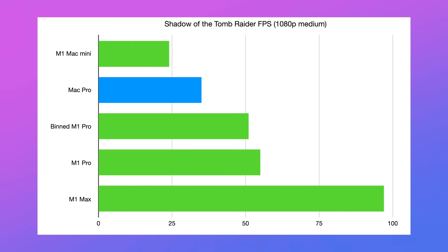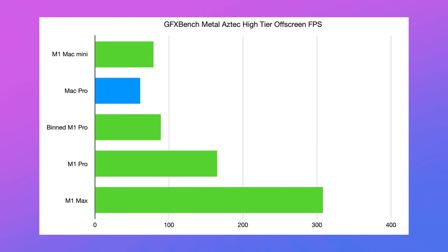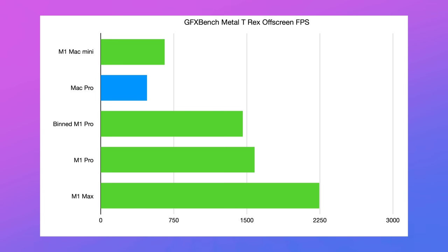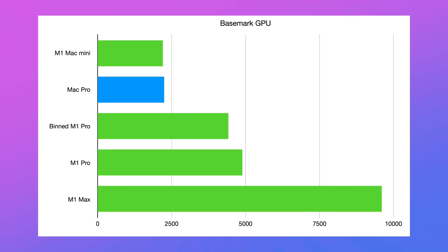That applies in real-world applications too. In Shadow of the Tomb Raider we got 35 fps on the D700 Mac Pro, whereas even the base 14-core MacBook Pro got 51 fps. In GFX Bench, the Aztec High tier saw absolute annihilation of the D700, which scored even worse in GFX Bench Manhattan. In T-Rex it was just ridiculous how much the new stuff is beating this by. In Basemark GPU, the Mac Pro scored 2248 — half the score of the 14-core GPU in the 14-inch MacBook Pro.